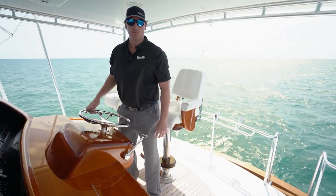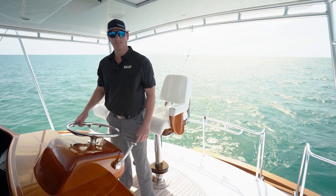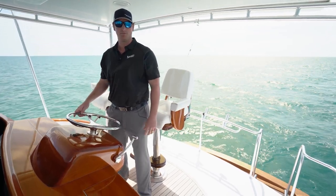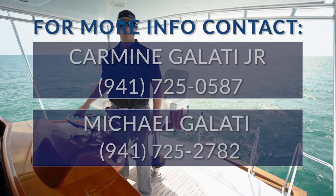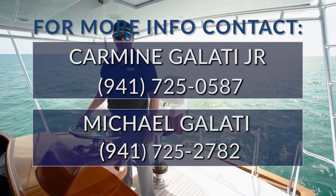Thank you for taking the time to join us on our tour of our 2008 76 Mark Willis custom sport fish listing, Loud Enough. For more information, please contact us or visit us at GalatiYachts.com.